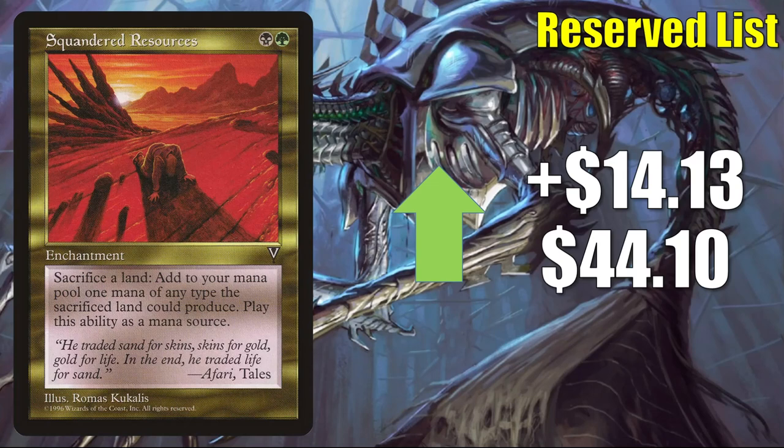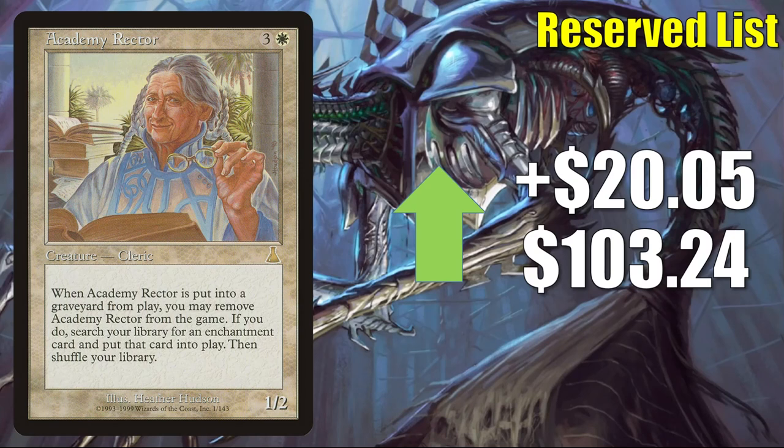Squandered Resources goes up $14.13 to $44.10 — sometimes found in Legacy Aluren's sideboard and also sees Commander play including in The Gitrog Monster builds. Academy Rector goes up $20.05 to $103.24 this week — another card you might find in Legacy Aluren, and it also sees a good amount of Commander play.